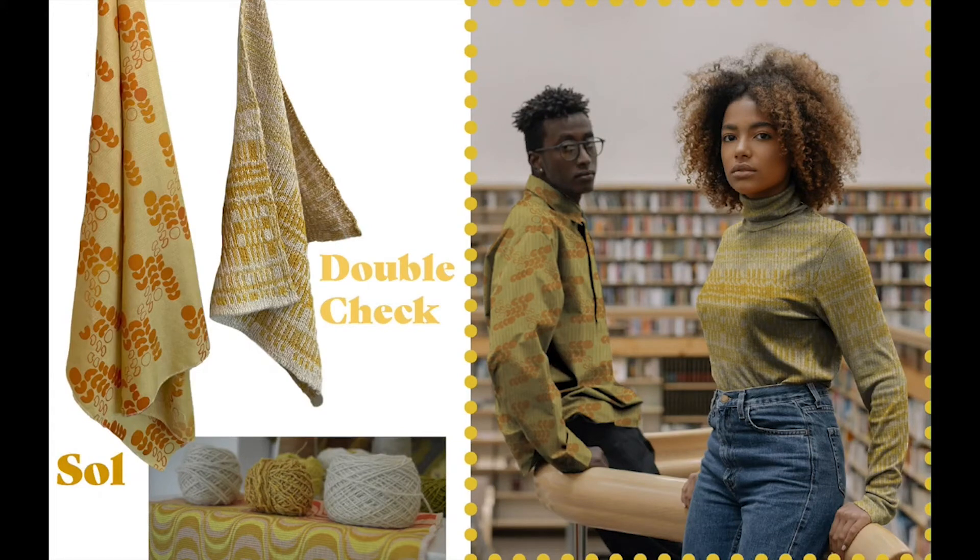Beside that double cloth is a fully reversible jacquard knit. The white yarn is 100% North American alpaca, and the yellow yarn is a blend of flax, cotton, wool, and silk, naturally dyed with turmeric and Hungarian paprika.